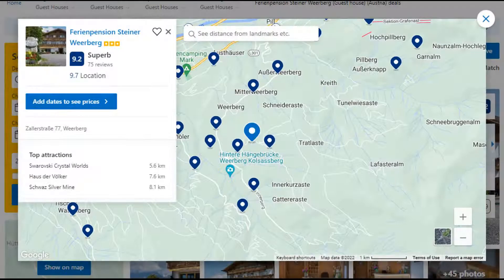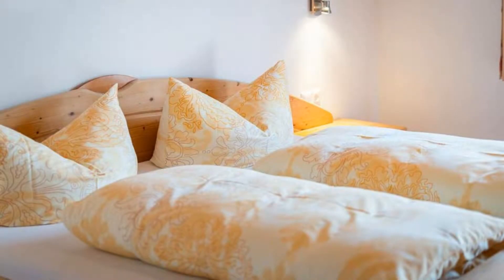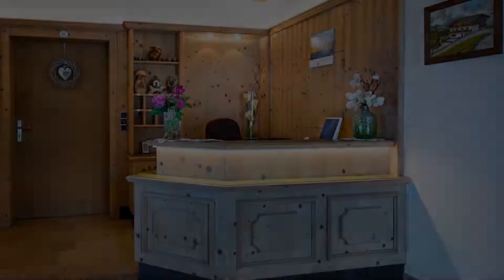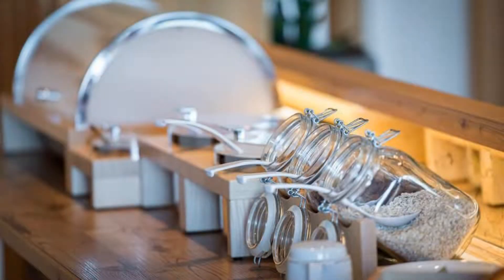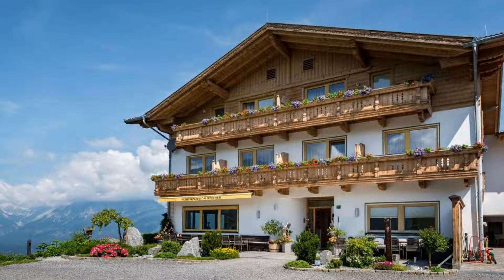Number 4: This is a 3-star property. The location of the property is attractive and the guests love walking around the neighborhood. Check-in time is 2 pm and check-out time is 9:30 am. Guests are required to show a photo ID and credit card at check-in. Pets are not allowed in this property.